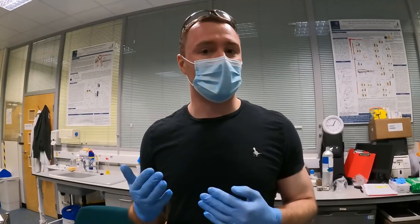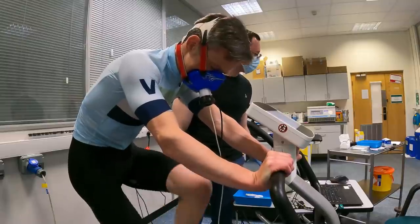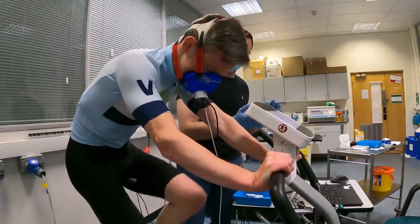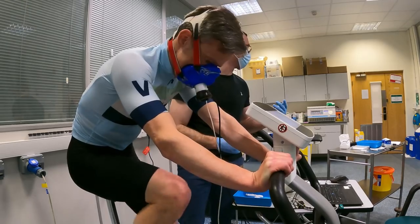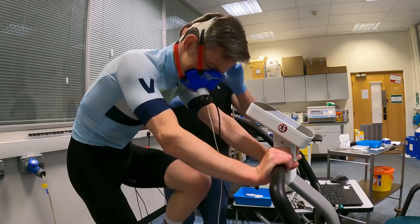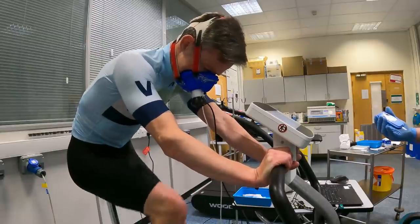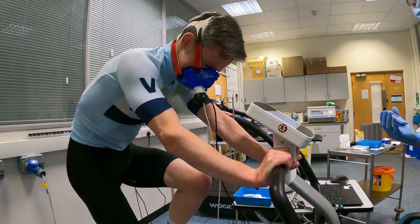We're at 210 watts at the moment, getting to the last minute of this step. His baseline was 1.2 millimolar — there's a misconception that there's no lactate in your system at rest, but it's actually often 0.8 to 1.2. What we're looking for to define the lactate threshold is an increase of 1 millimolar over baseline. He's still at 1.4, so that suggests he hasn't crossed over that threshold yet — still below lactate threshold.